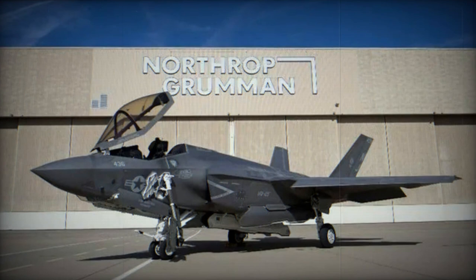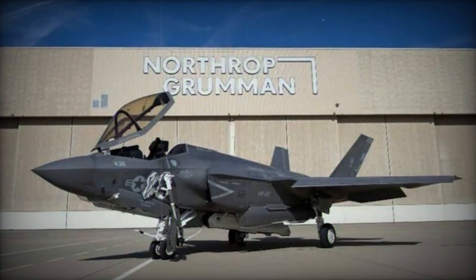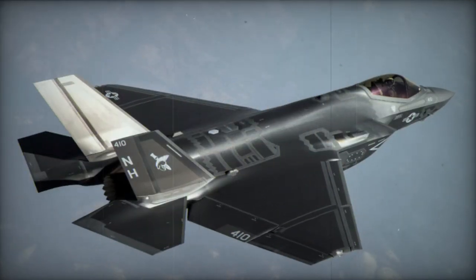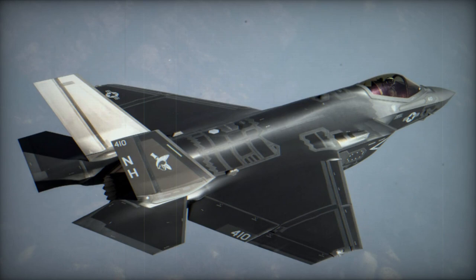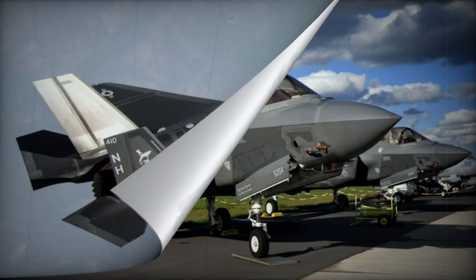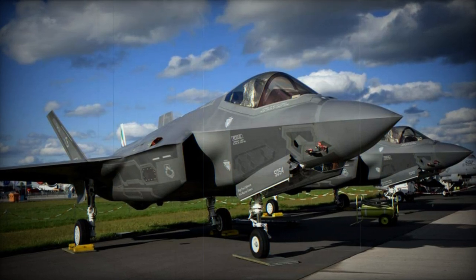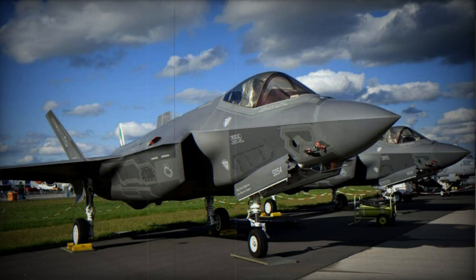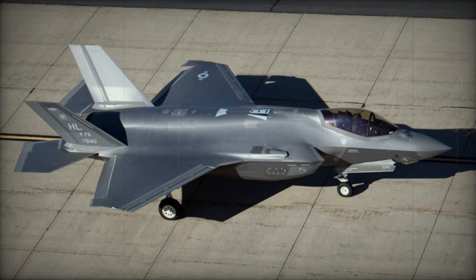Lockheed Martin's proposed aircraft was previously known as the X-35 and won competition against the Boeing X-32. From 1997, its development has been shared with Northrop Grumman and BAE Systems. The first X-35A prototype was rolled out in 2000 and made its maiden flight during the same year. Development was principally funded by the USA, with the UK and other partner governments providing additional funding.